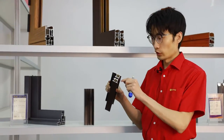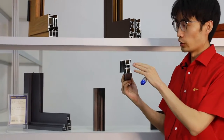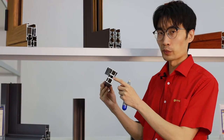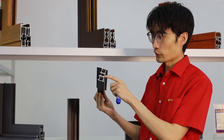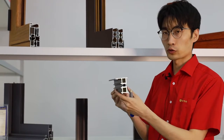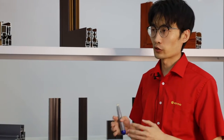Our third product is our thermal break. Thermal break is a structure with insulation between two sections. This structure can prevent thermal transfer through the frame — you can see the insulation strip here. It can prevent thermal transfer from outside into your house, keeping the temperature inside within a certain range, making it an environmentally friendly and energy-efficient structure.